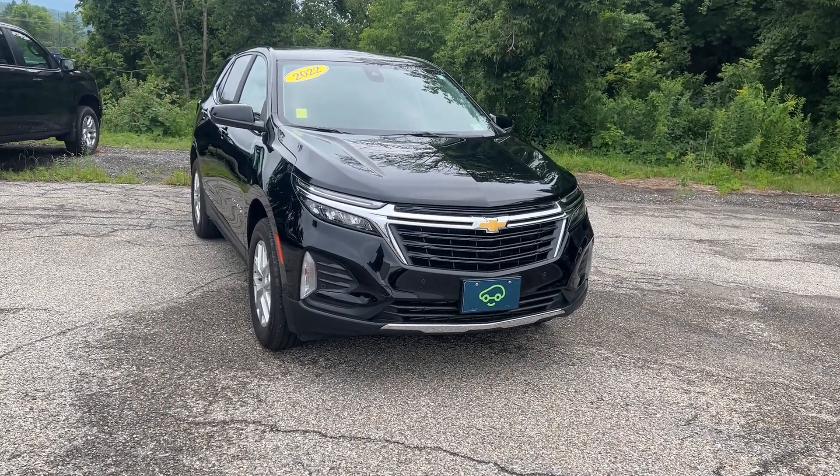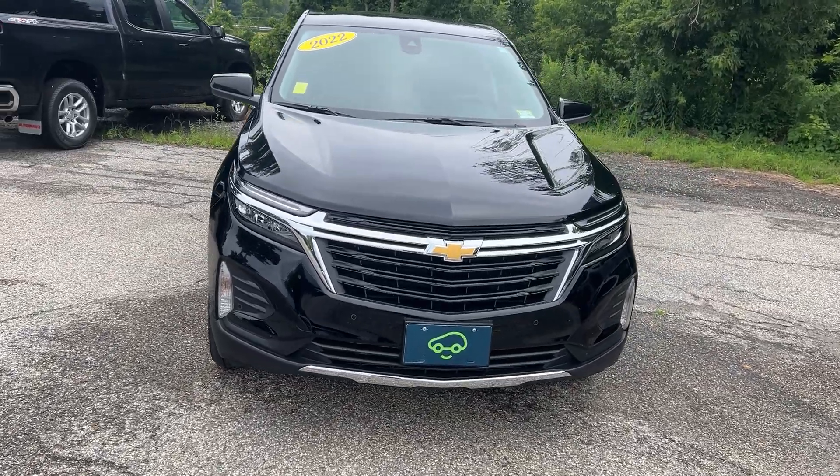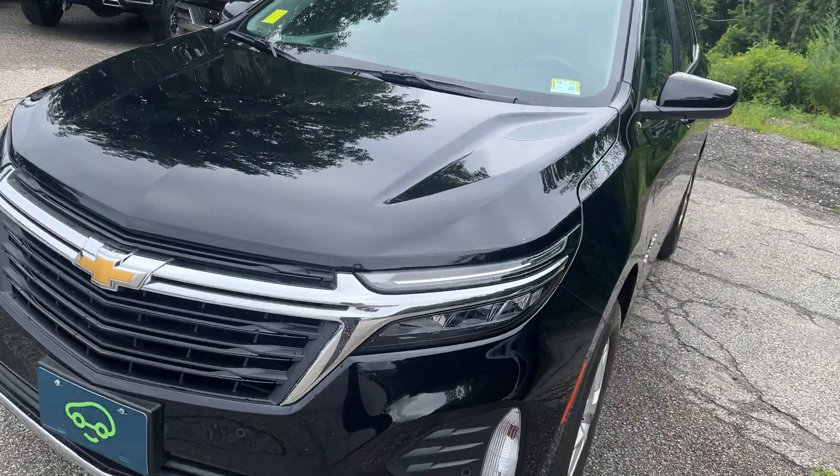Hi, Jim McCarran here at Alderman Chevrolet GMC, Vermont's favorite car dealership. I want to thank you for your recent inquiry on this 2022 Chevrolet Equinox LT. This is all-wheel drive.